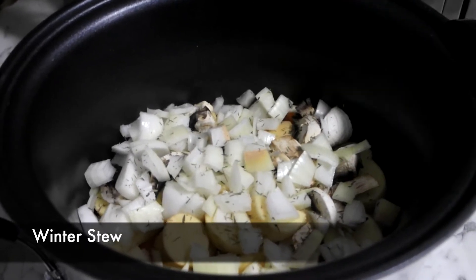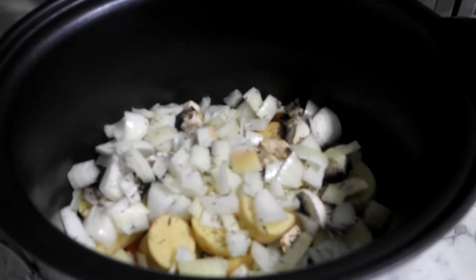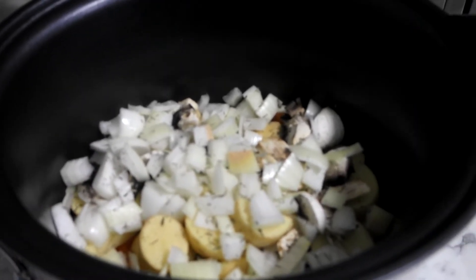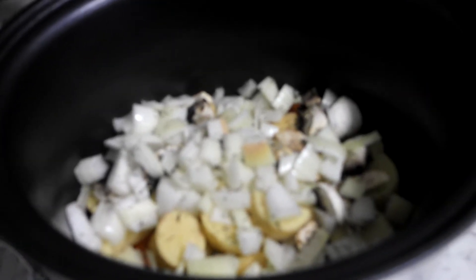You cannot talk about winter warmer recipes without talking about a good old-fashioned slow cooker stew. So already in here I have a chopped carrot, mushroom, onion, potato, and then just some dried thyme and a sprinkle of salt.